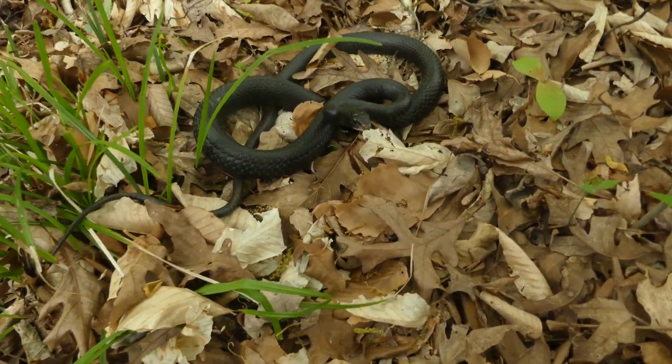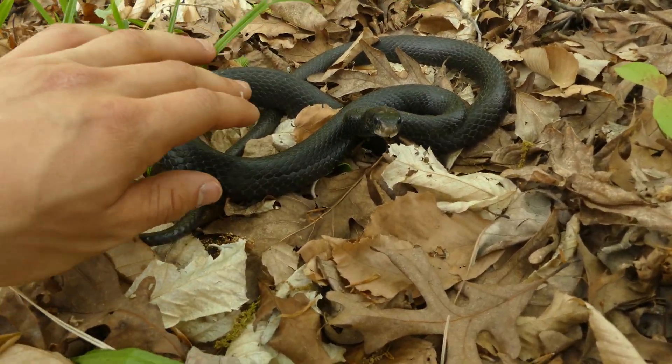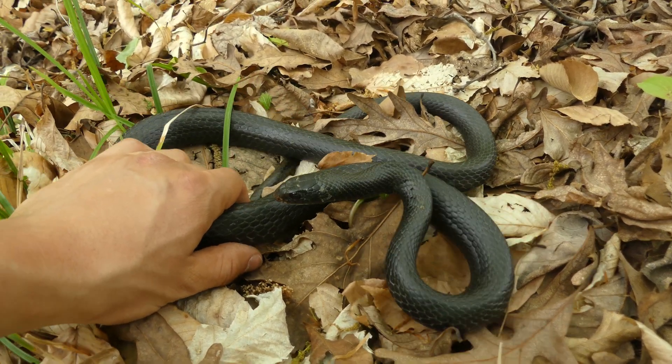Hey buddy. Hey. Hello. Wow, you're kind of nice for a racer.